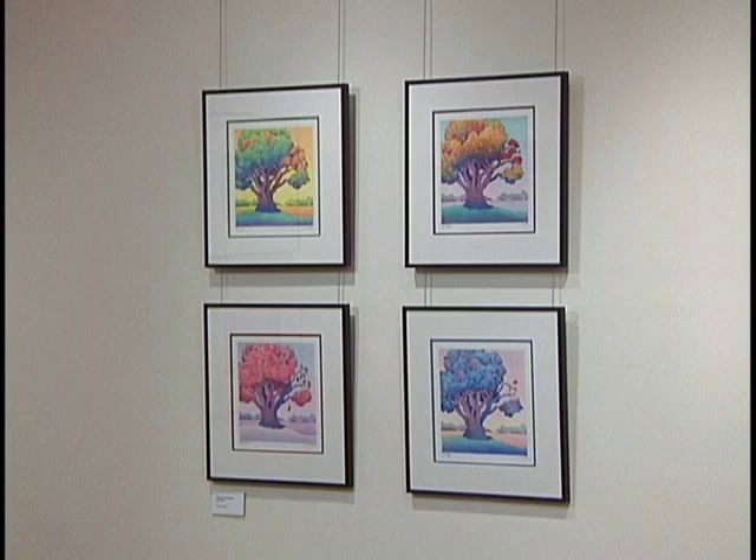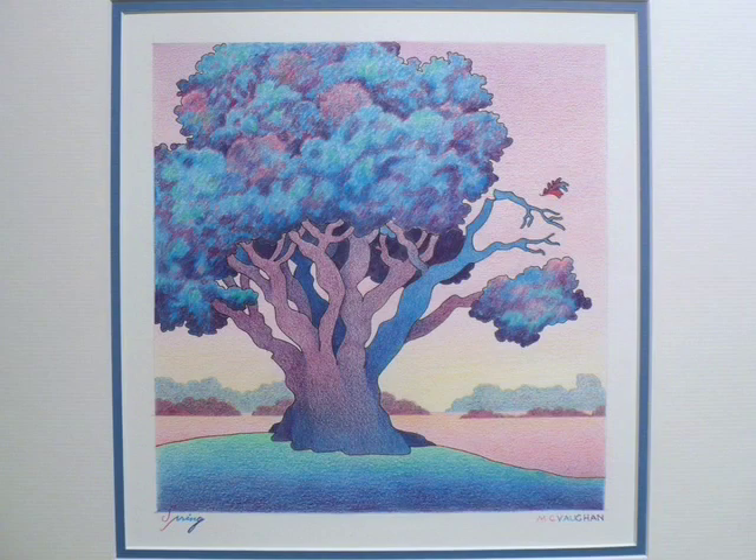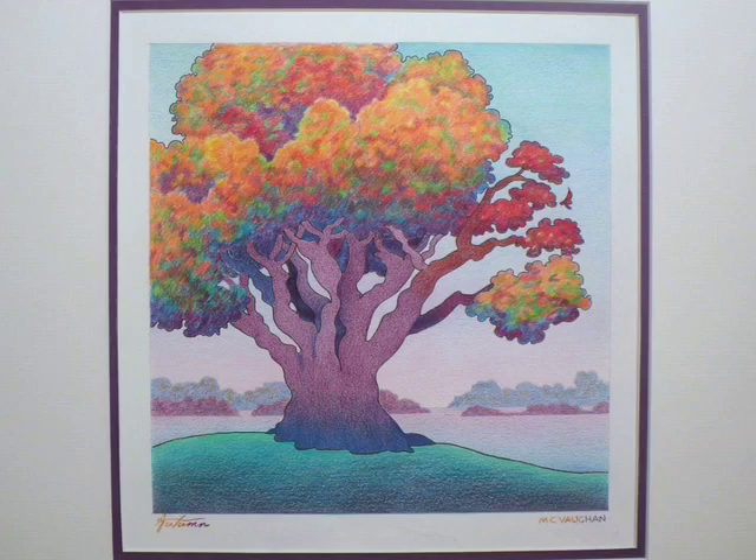The four trees I contributed to the show started out as just an idea in my sketchbook. I was really just playing around with using a tree and taking it through four different seasons, exploring different color combinations — not just the obvious ones. There's also a certain metaphor about family embedded in that work.